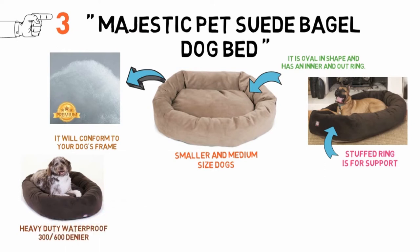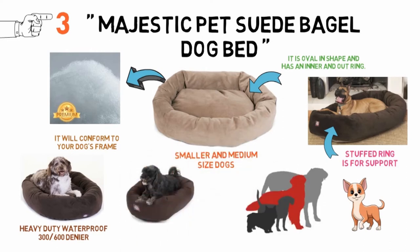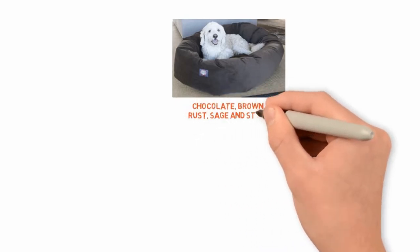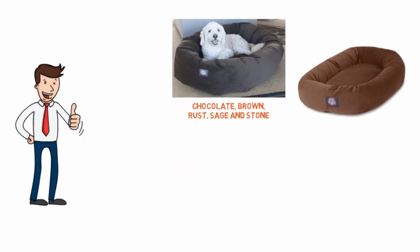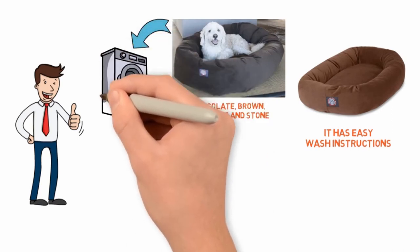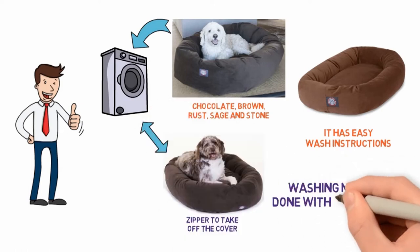This dog bed is made in a range of sizes for small to medium-sized dogs, and its size and style makes it a great dog bed for puppies. While this bed may be suitable for a lot of smaller dogs, a bigger dog may sink into it too easily, causing joint aches and pains. The bagel dog bed comes in five lovely colors — chocolate, brown, rust, sage, and stone — which are earth-toned and will blend in well in almost any living space. It has easy wash instructions. The smaller sizes can be tossed into a big-sized washing machine and must be air-dried. The bigger size, however, comes with a zipper to take off the cover and toss in a machine for washing. All washing must be done with cold water.